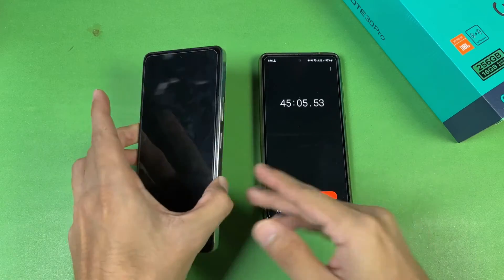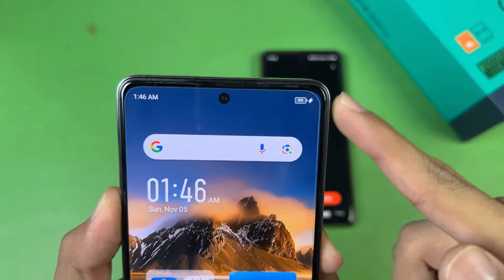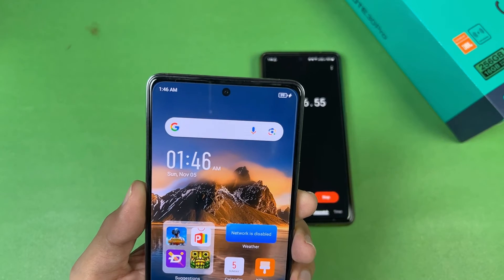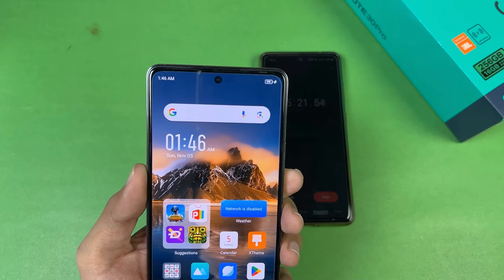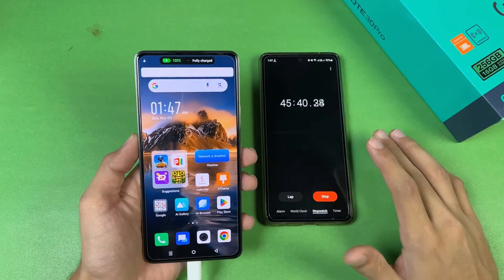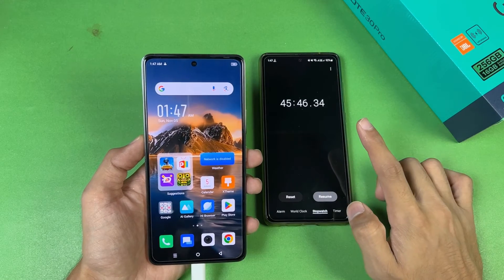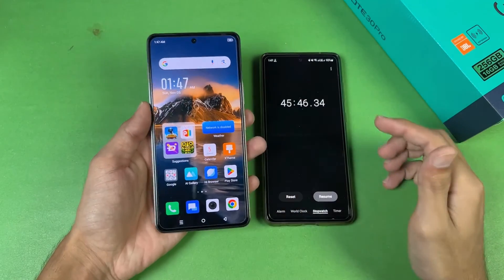45 minutes is complete. The battery percentage on the Infinix Note 30 Pro is at 99% — almost 100% in 45 minutes. Now let's wait for it to hit 100% fully charged. And the Infinix Note 30 Pro has hit 100% fully charged in 45 minutes.